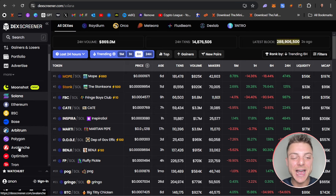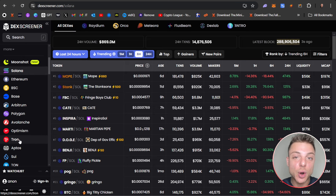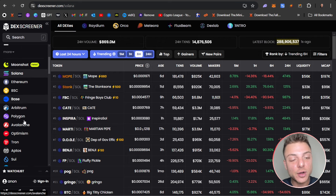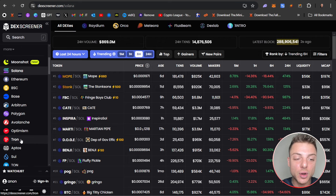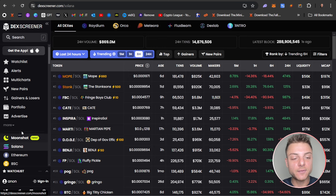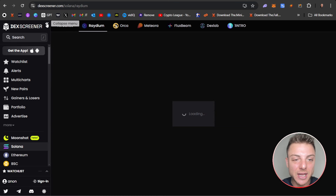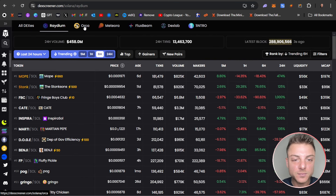TradeWiz has actually just released Tron trading so you can actually trade Tron pairs, and copy trading for Tron will be available soon. I'll make a video when that is available but for right now we'll just focus on Solana. First thing we do is make sure we are on Solana and also select the top decentralized exchange like Raydium rather than Orca and some of these other ones.